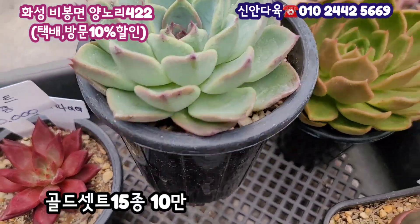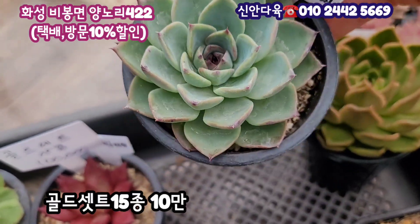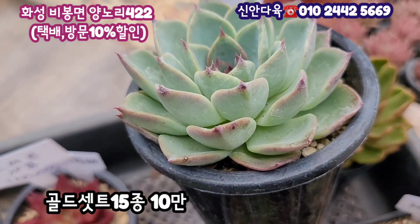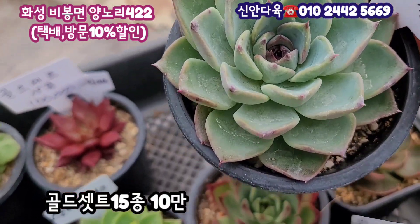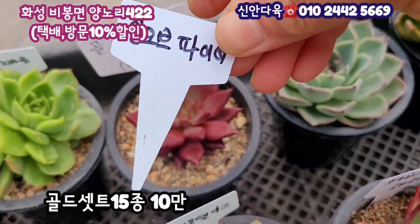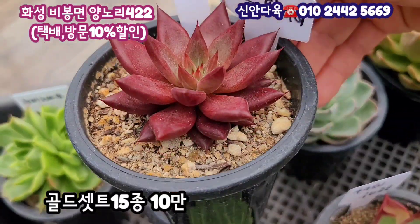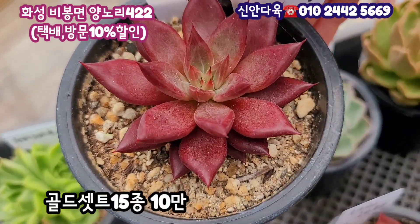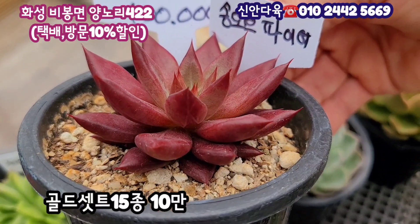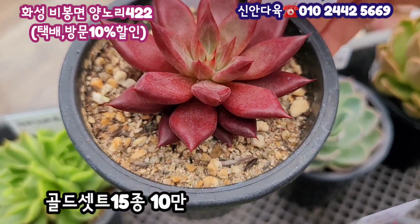그 다음에 덕스트론 선셋이라는 이름이 있어요. 이 아이도 특이한 품종인데 제가 처음 보는 품종이에요. 한 8cm 정도 되는 덕스트론 선셋입니다. 이것도 15종 세트에 들어가 있고요. 여기 새로 나온 핫한 품종으로 가격이 상당한 송 오브 파이라는 이름이에요. 이렇게 빨갛게 물이 들어져 있어요. 사이즈는 한 7cm 조금 넘을 것 같죠. 뾰족한 손톱이 너무너무 매력 있고요. 진붉은 색으로 올라와 있습니다.